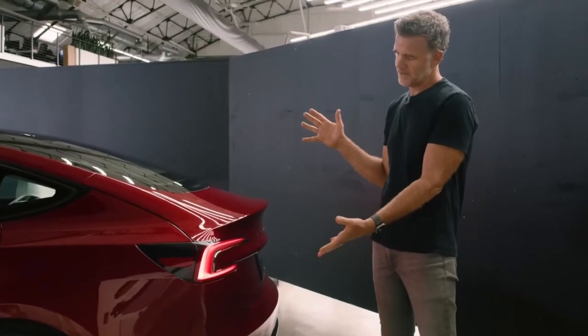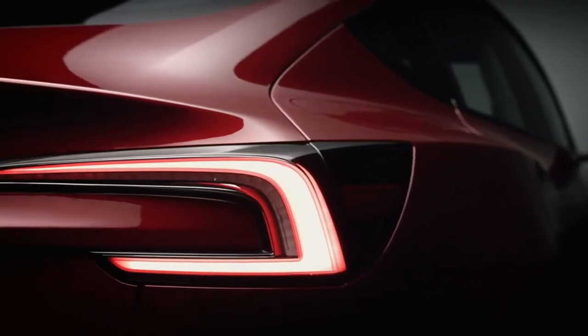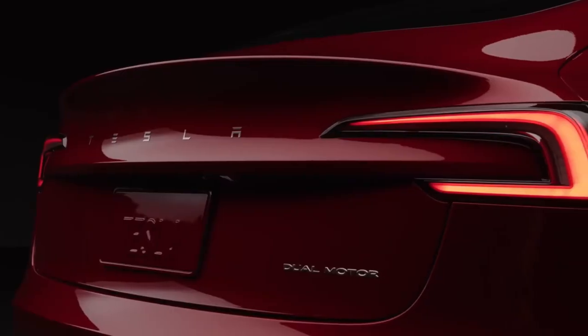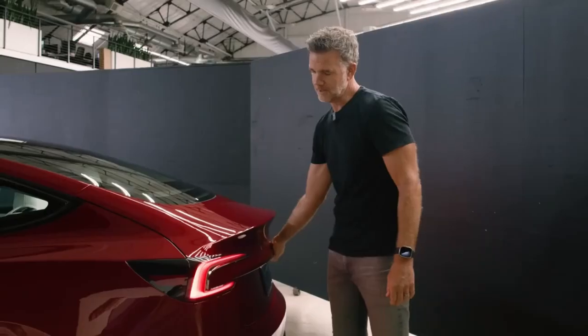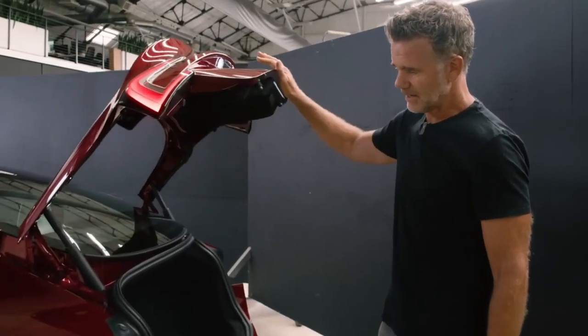One of my favorite things about the rear end of the car is the tail lights and how we're able to incorporate them into the deck lid. The lights are out wide, giving it a really wide stance and character. Now we don't have any split lines. When the lights are lit, the diffuser's a little bit bigger. It really just cleans up all the lines and the character of the rear end, and the tail light goes with the tailgate.